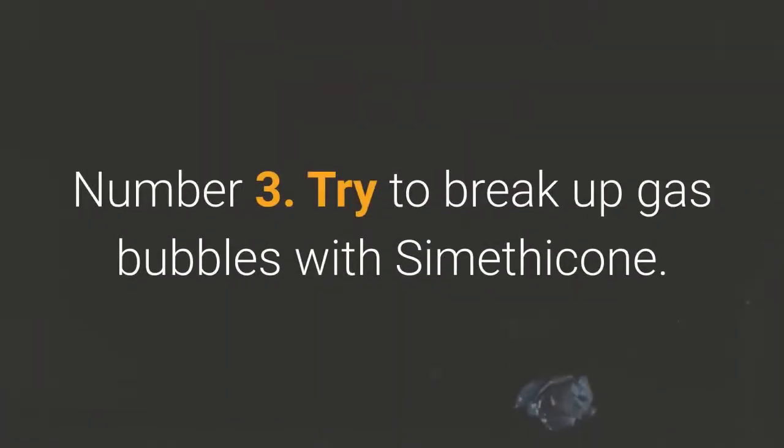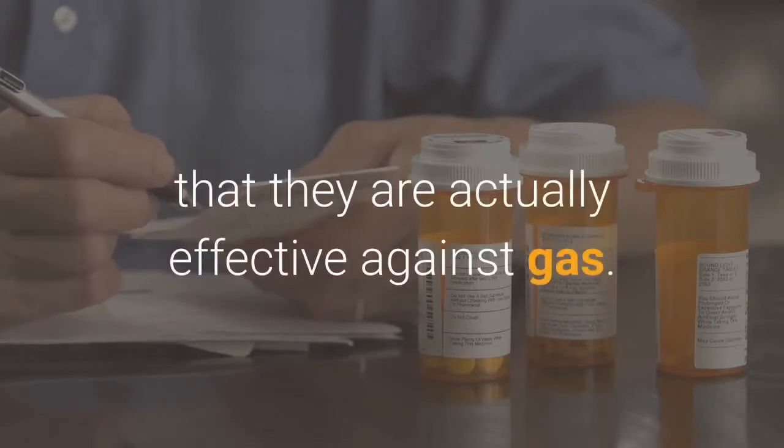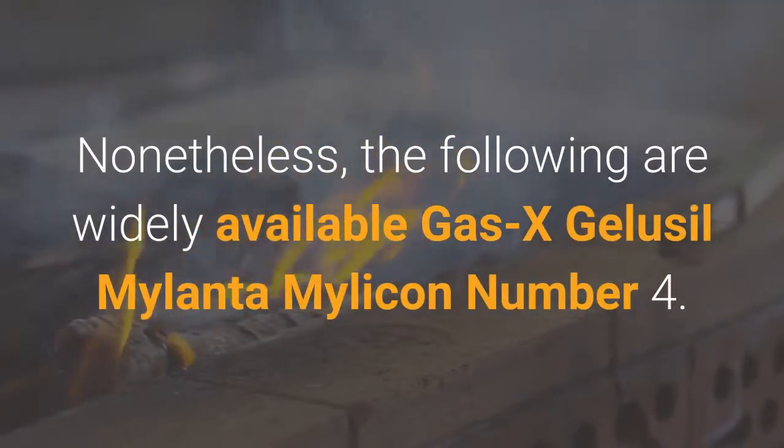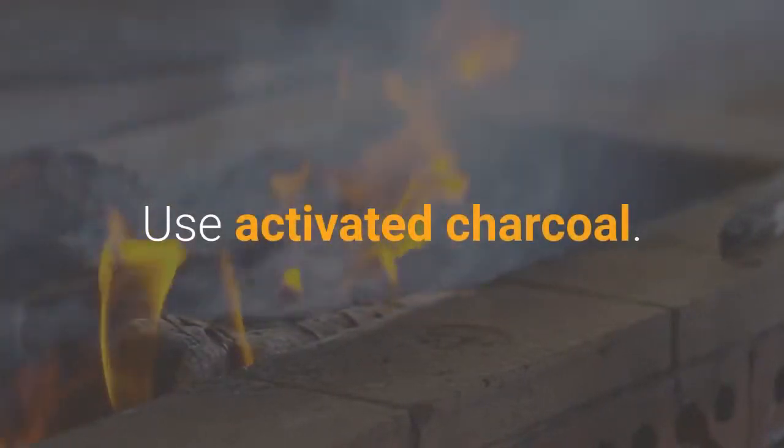Number 3: Try to break up gas bubbles with simethicone. These medications are very popular, but scientific studies have not demonstrated that they are actually effective against gas. Nonetheless, the following are widely available: Gas-X, Gelosil, and Mylanta Mylicon.